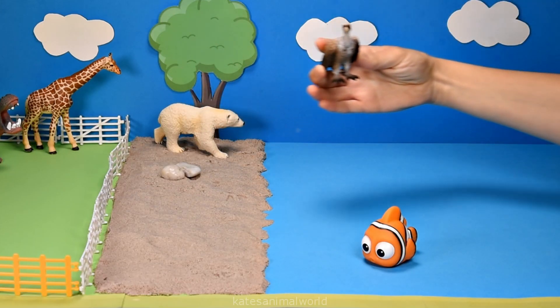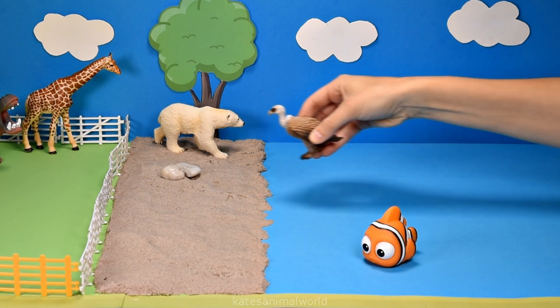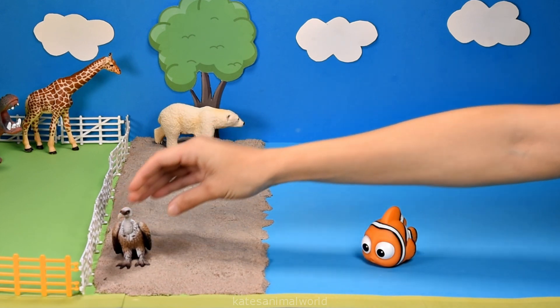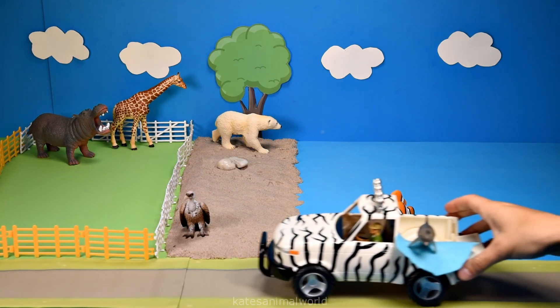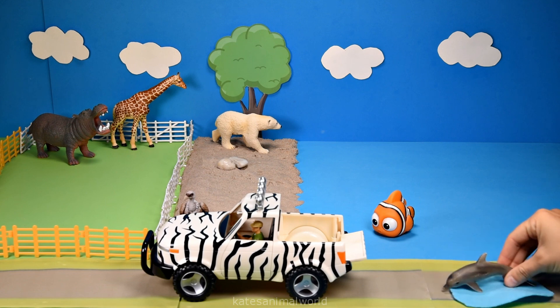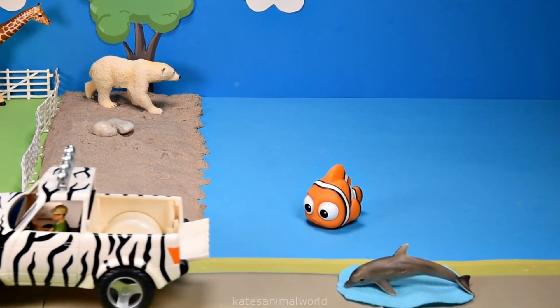Who's this flying in? It's a vulture — nice landing. Who's in the back of the car? They're also in water — it's a dolphin.